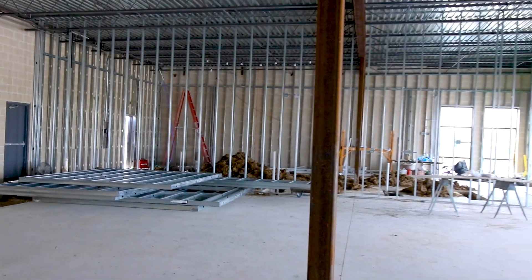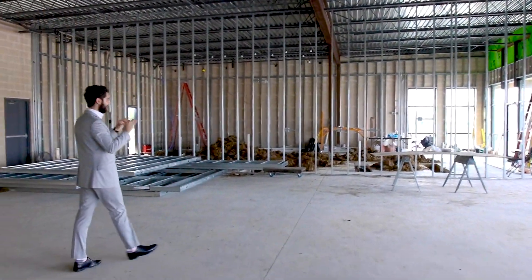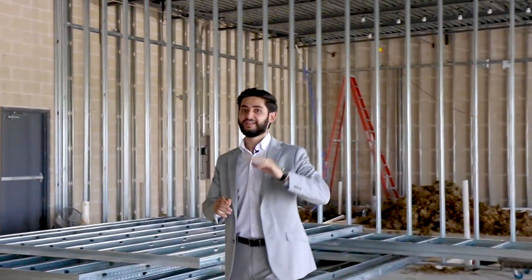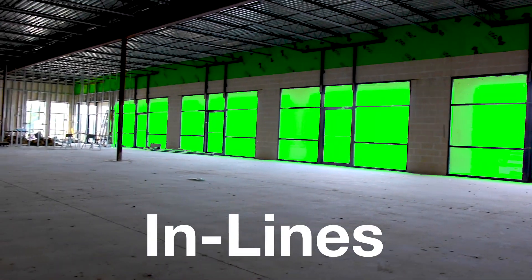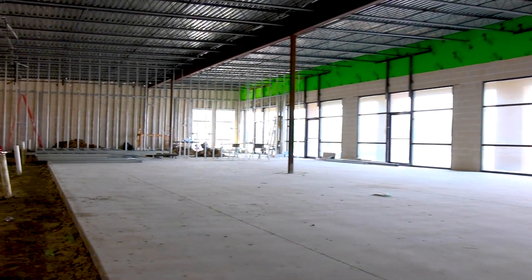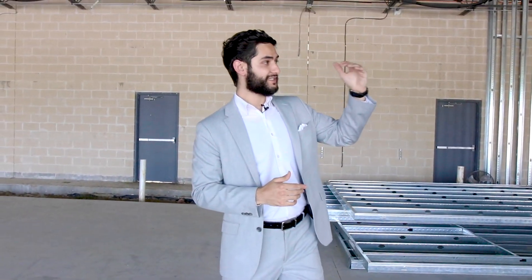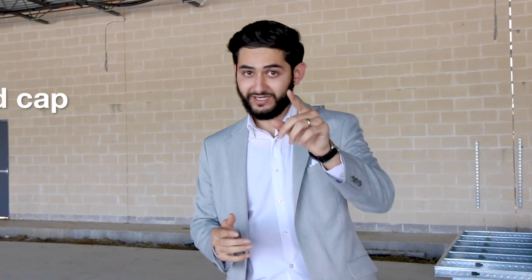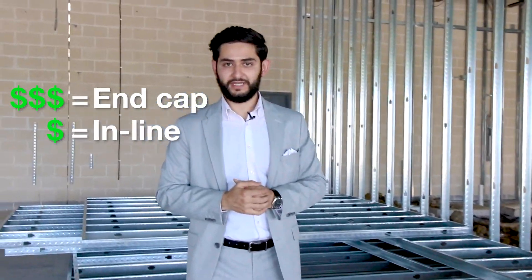Now this space you see has framing going up. We have a special business opening here — a very successful franchisee. They got the end cap. What's an end cap? We got spaces that are in lines and we got spaces that are end caps. End caps are usually at the end of the building, either on the left side or the right side. They rent for more money, they're more visible, and you can put a sign on the left and on the face. If you got the money, always get an end cap — but if you don't, we'll deal with an inline.